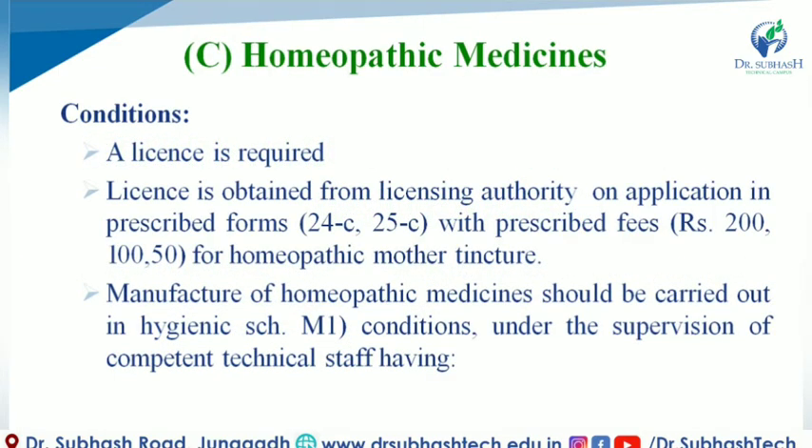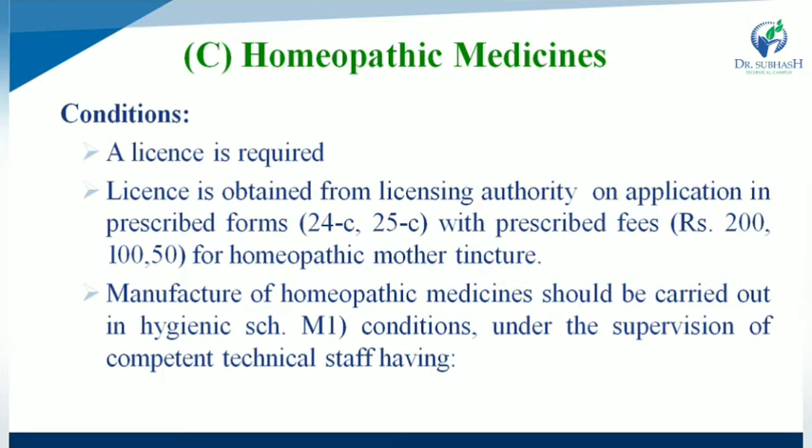First of all, what is homeopathic medicine and what are the conditions for homeopathic medicines? A license is required for manufacturing of homeopathic medicines. The license is obtained from the licensing authority on application in prescribed forms 24C and 25C, with prescribed fees of Rs. 200 and Rs. 150 for homeopathic mother tincture.